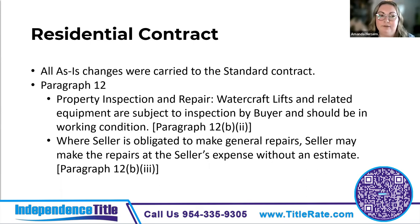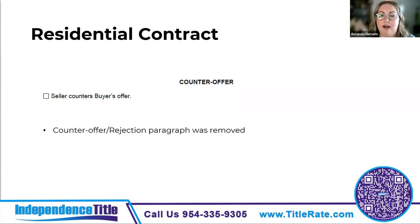New changes specific to the residential contract: watercraft lifts and related equipment are part of the inspection and should be in good working order — this includes any watercraft lift, not just technically a boat lift. Also, sellers are no longer required to get an estimate prior to making a repair; they can just go ahead and make the repair if they intend to do so. The other significant change to the residential contract is the removal of the counter-offer rejection paragraph, since the seller truly isn't required to reject a counter-offer in writing — it's good practice but not required.